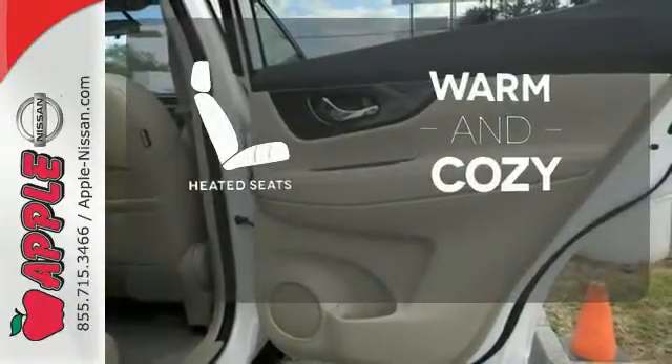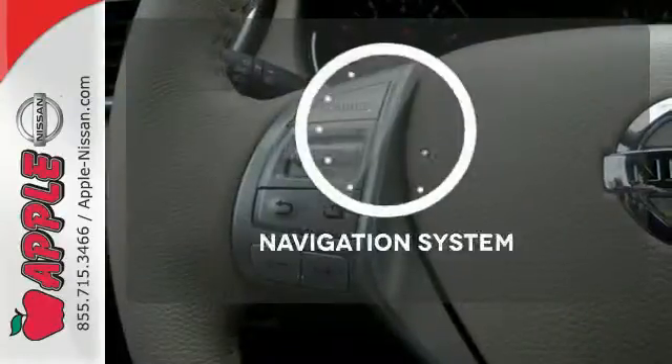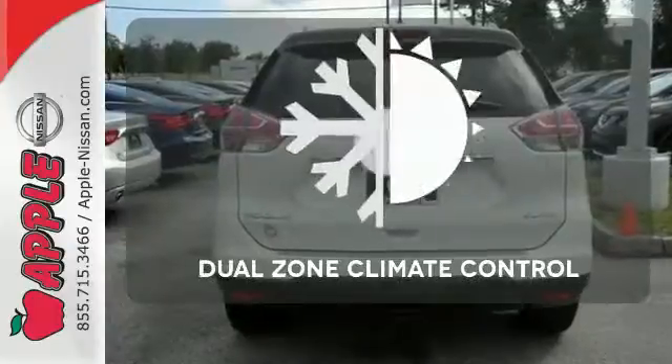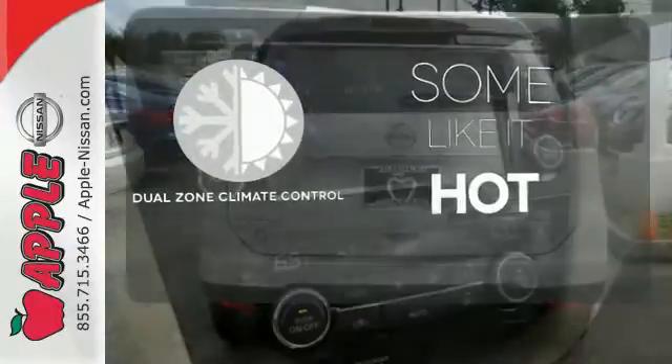Wrap yourself in the comfort of heated seats. Never feel lost again with the navigation system. Dual zone climate control lets you and your passenger pick a personal temperature.